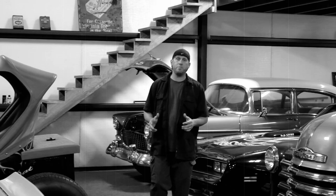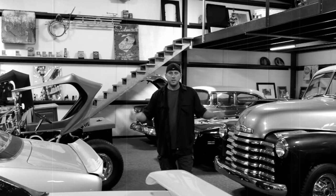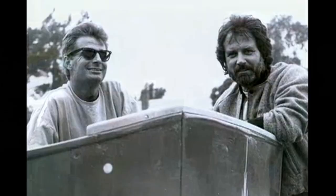By 1987, everyone was showing off what they had built. Car shows like Autorama, World of Wheels, The Riddler, and Good Guys were really starting to become popular, and the prices on these cars skyrocketed.